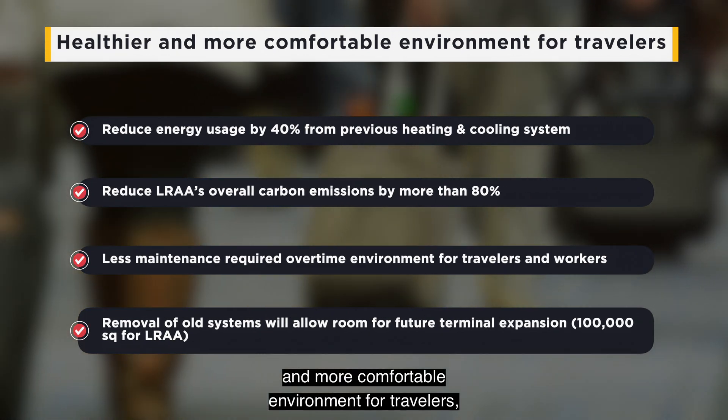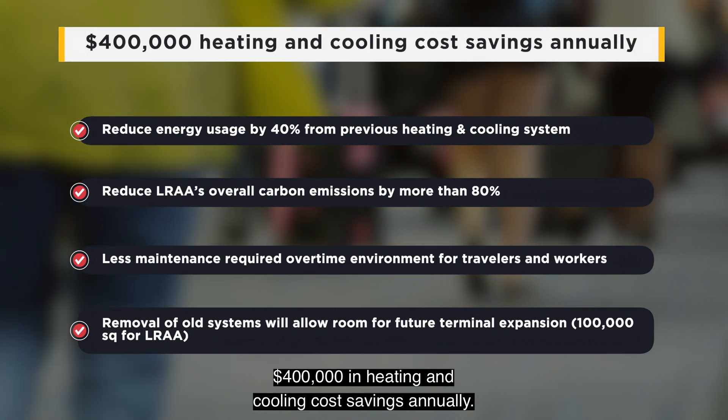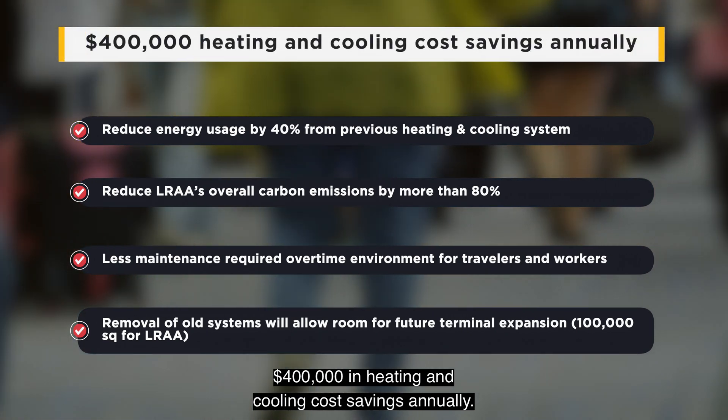Other project benefits include a healthier and more comfortable environment for travelers, an 80% carbon footprint reduction, and $400,000 in heating and cooling cost savings annually.